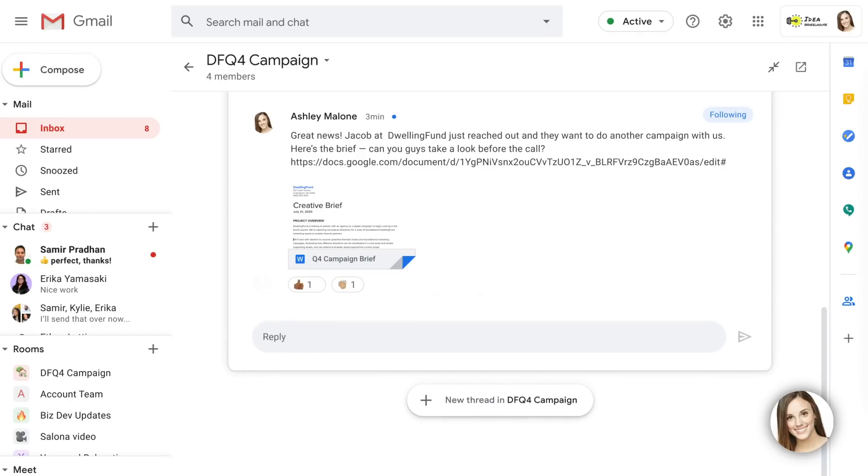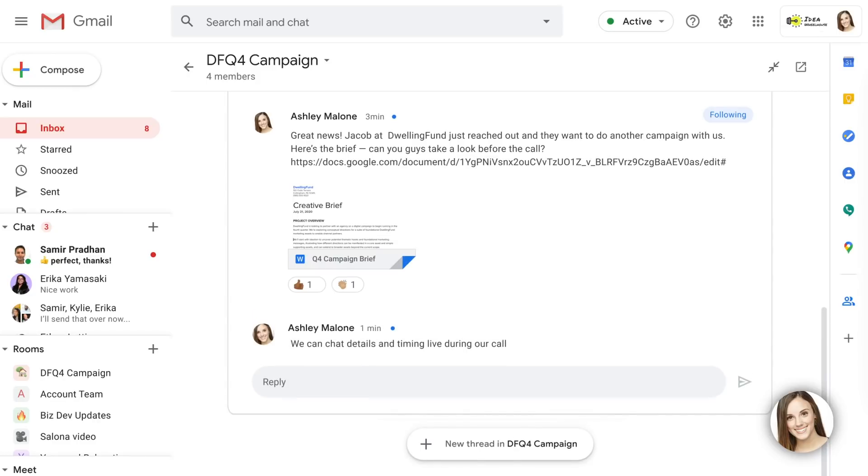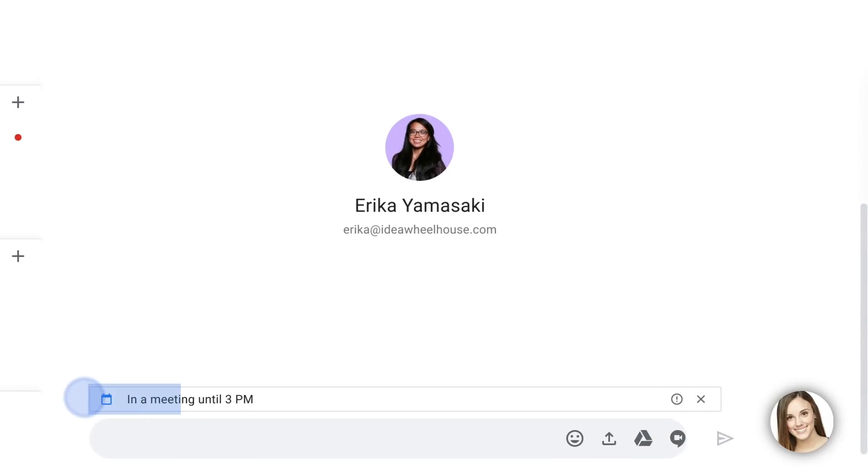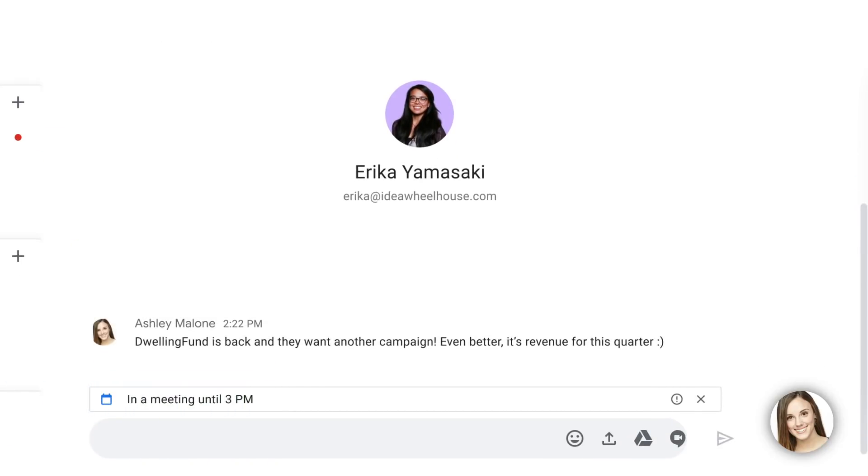Luckily, we have a team meeting in a few minutes, so I tell everyone we'll talk more live. Then I open an ongoing chat with my manager, Erica, to let her know we've got more revenue coming our way this quarter. I can see she's in a meeting, but decide to message her anyway, so she'll get the news as soon as she's done.